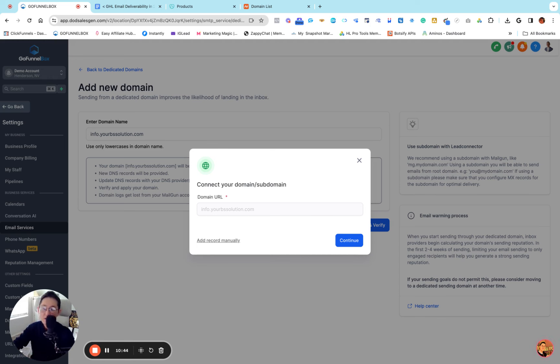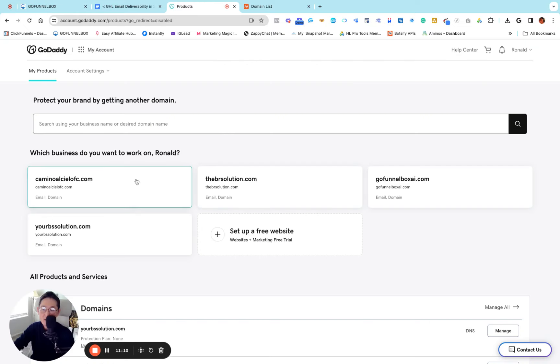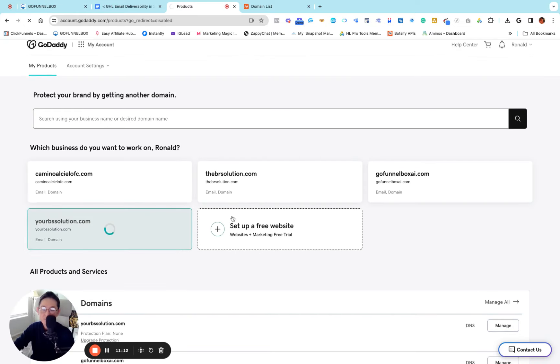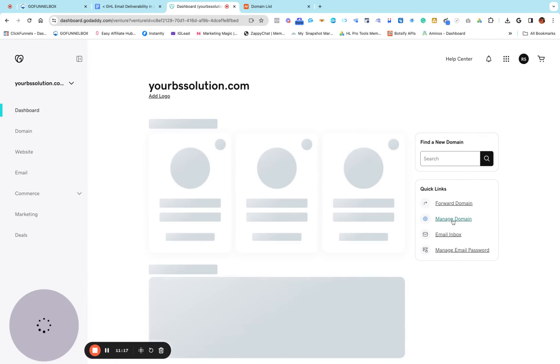I'm going to click Add Record Manually. It's going to show you five DNS records you have to set up: two TXT records, one CNAME, and two MX records. We're going to start with GoDaddy first, then I'll show you Namecheap. I'm going to copy the first TXT record, go into my GoDaddy account, go to my domain, then go to DNS — Manage Domain — and then DNS.